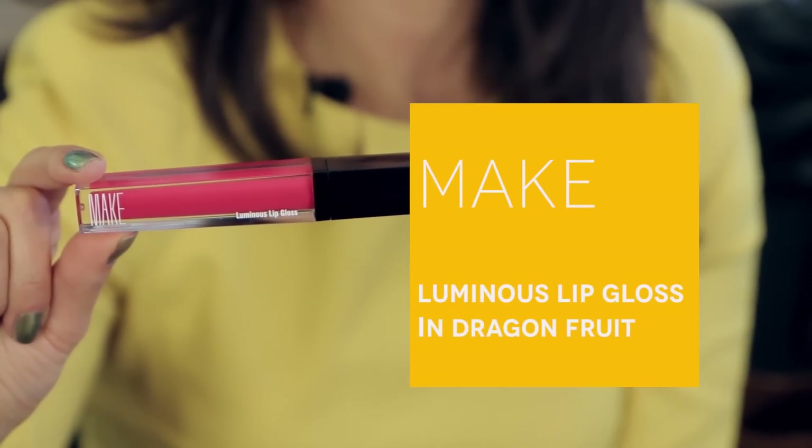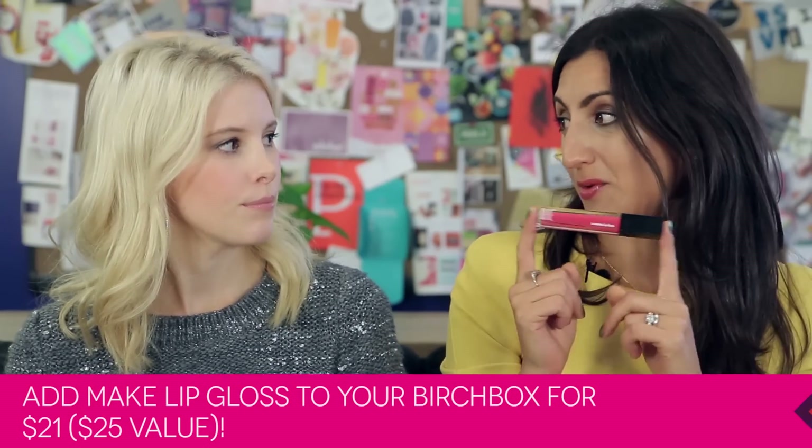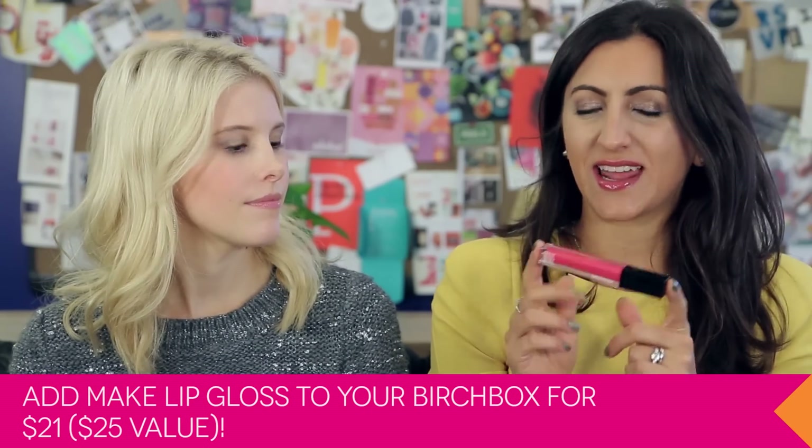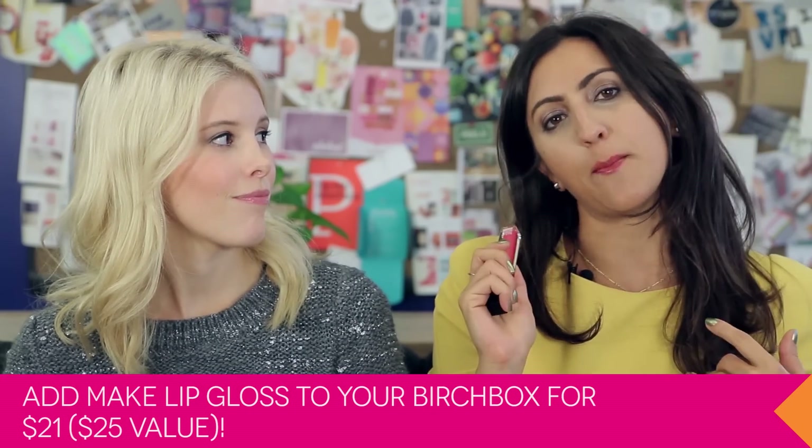The first Birchbox Plus product is this lip gloss from Make, and it is exclusive to Birchbox. This lip gloss is a $25 value, but if you get it through Birchbox Plus, you get it for $21. It has sort of a minty element to it, so I feel like I'm looking really beautiful, my breath is really fresh, and I'm giving back — that's like a triple win. I will be adding this to my subscription.